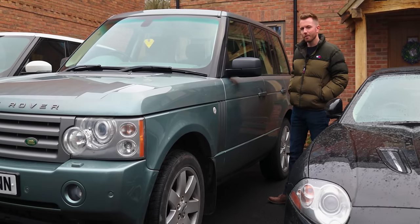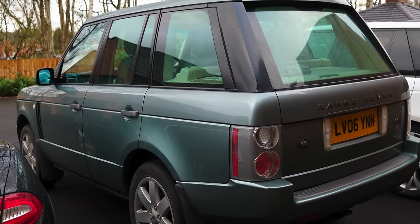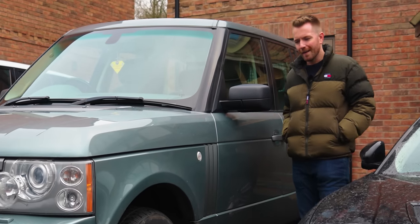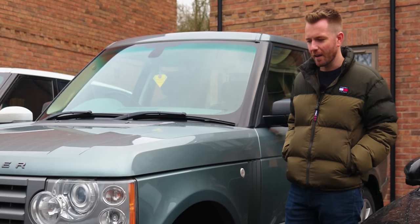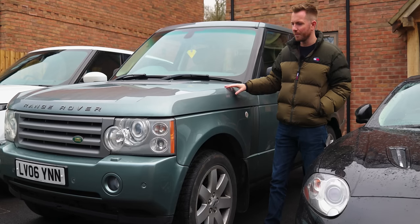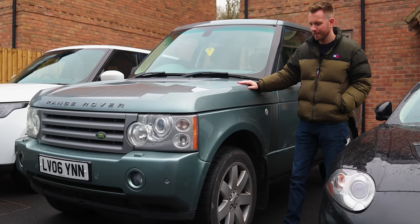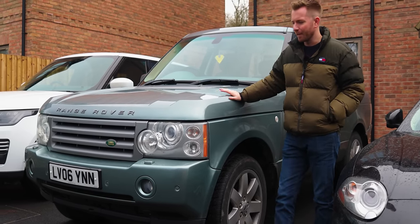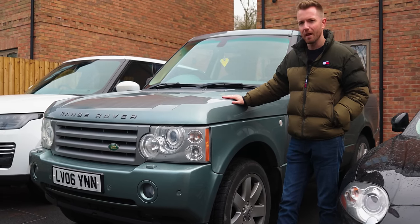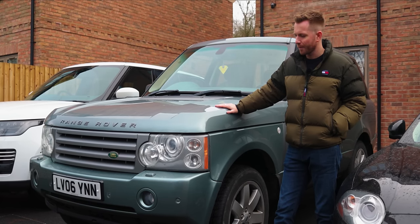Next up is my 2006 Range Rover Vogue, the 4.4-litre Jaguar V8 — a 300-horsepower motor, finished in arguably the best colour: Givigny Green, with a matching green interior. I've spent a fortune on this car. I bought it from a viewer of the channel whose auntie no longer needed it. I paid three grand for it and I've probably spent two and a half on top of that. I love it, and I think it's been quite a good investment — it's probably worth seven or eight grand now. Touch wood it's been completely reliable. I took it all the way up to the Highlands in Scotland, all the way up to Glencoe, and it was a really effortless drive.